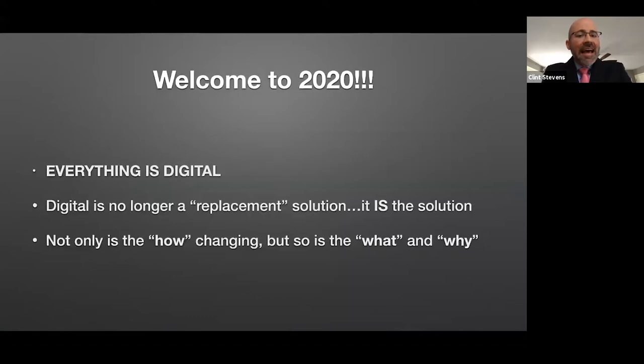I would argue that today in 2020, everything that we're doing, whether you realize it or not, is digital. And it's not really a replacement solution — things are evolving to the point where it is becoming the solution. Because of that, it's not only changing how we do things, but it's changing what and why we do things. I'd like to point out three changes that I think are pretty significant.